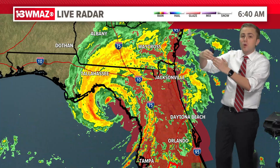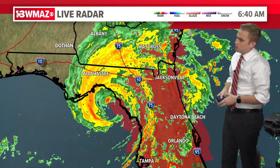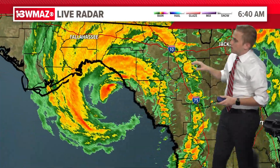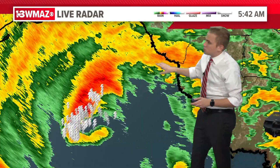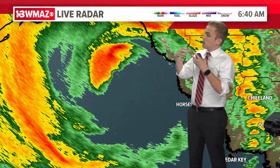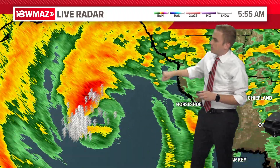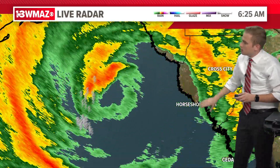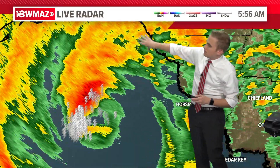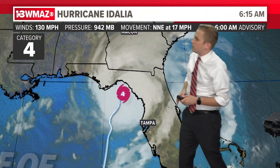That tornado watch extends as far west as it is going to come — we don't have a tornado threat on our side of the storm. You can see the center there; it looks like it's going through what's called an eye wall replacement cycle as it's coming ashore, so it may be just a little bit stronger at landfall in the next hour or so. It is about 20 miles away from making landfall, near Horseshoe Bend and Cedar Key to the south — making landfall almost as far north as you can go in the Gulf of Mexico as a category four.